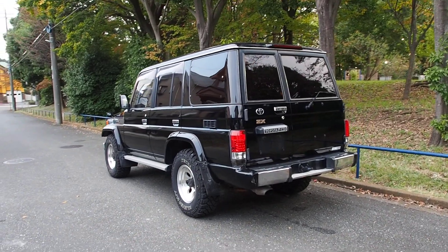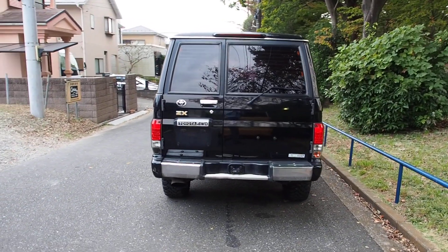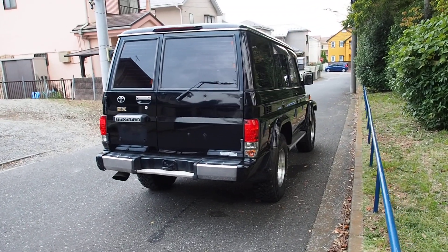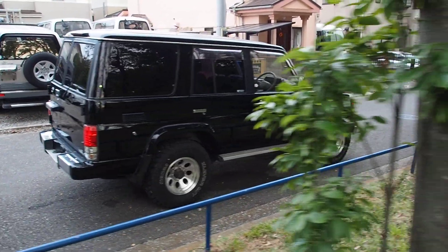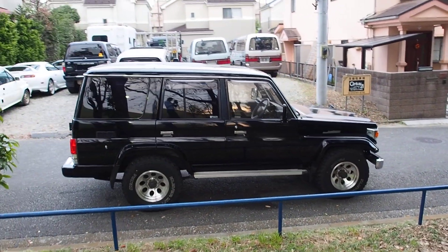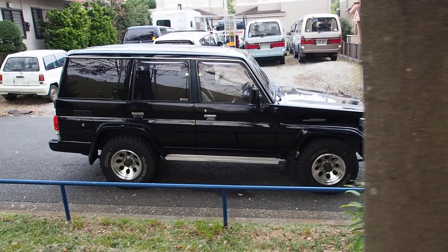I think the G-Wagon is a good looking vehicle, but I think Toyota really does it with the styling of this. It's similar in that it's a tough off-roader that's very capable, but there's something special about Toyota 4x4s that the G-Wagon doesn't really touch. You can get these in the same condition for a lower price than the G-Class, and probably more reliable. So to anyone who wants a G-Class, get a 70 series instead.